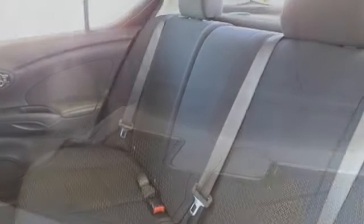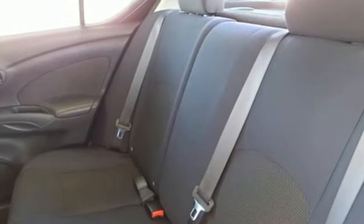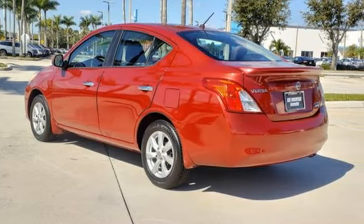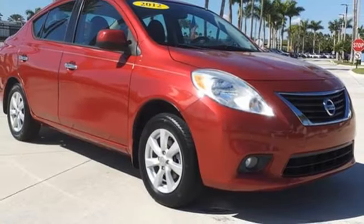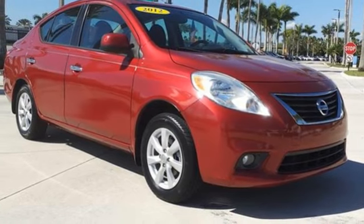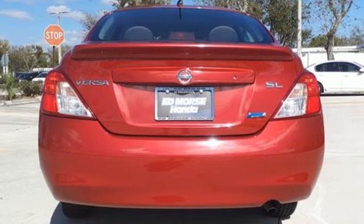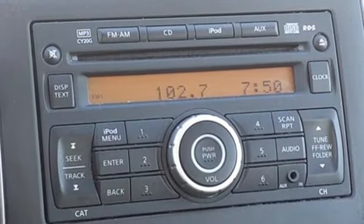And it comes with all the amenities you need: AM FM Satellite Prep Radio, Bluetooth, Manual Tilting Steering Column, Multifunction Steering Wheel, Air Conditioning, Inline 4 Cylinder Engine, Aluminum Wheels, Gas Pressurized Shocks, and External Memory Control.